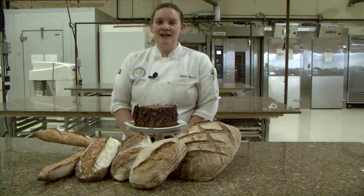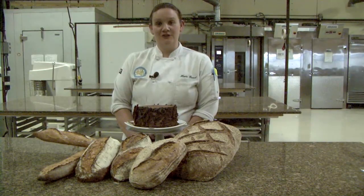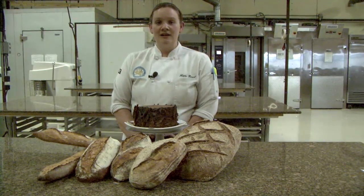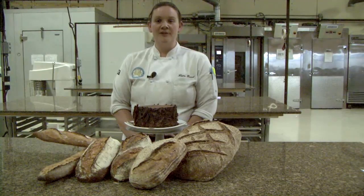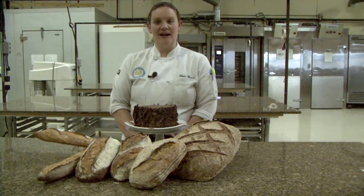One advantage of taking our professional series is that you receive a lot of practical hands-on learning experience. We do teach in the classrooms offering the theory behind the products and how the ingredients work together to create these wonderful things.